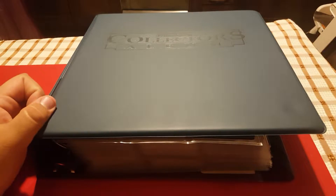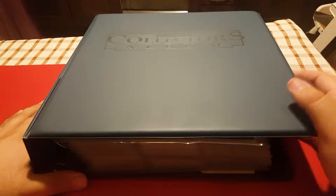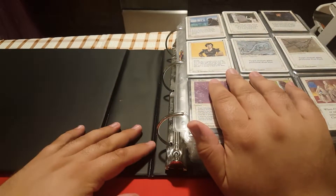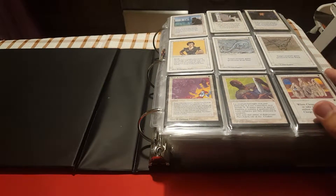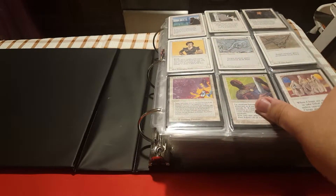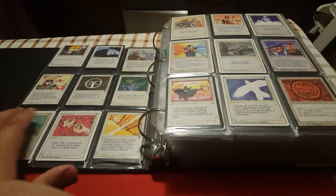Hello everybody. Today I would like to talk to you about my old-school 93-94 collection of Magic. I mostly acquired these cards in 2017, early 2018. I managed to get many of those cards before the price spike, which is very nice, and as you can see I arranged them according to the color and to the casting cost.